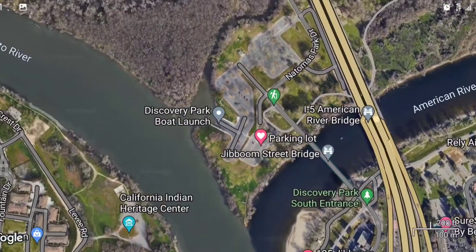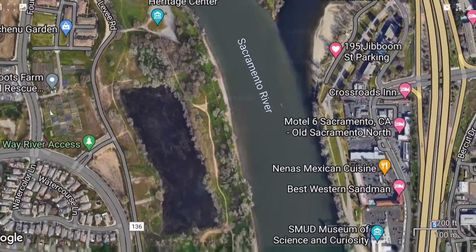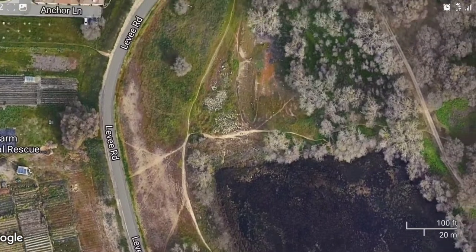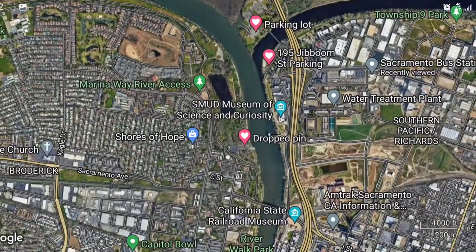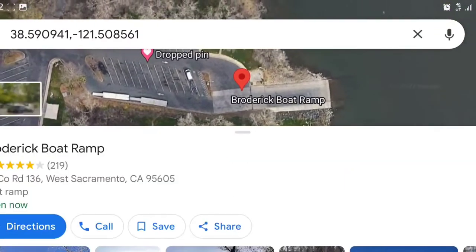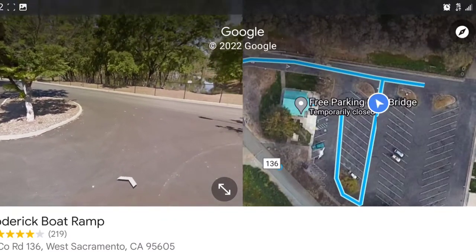Right across the river you have another boat launch and fishing area called Broderick. You can park there and walk all along the bank. All of this is accessible if you want to walk, electric bike, or bicycle. You can get to the Broderick boat launch right here and fish all around there if you don't want to walk. Parking is free there, and just make sure your stuff is locked up and you'll be just fine.